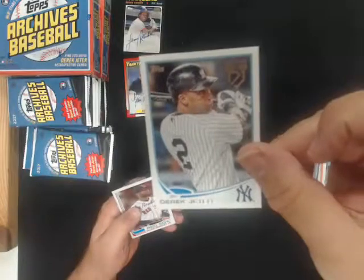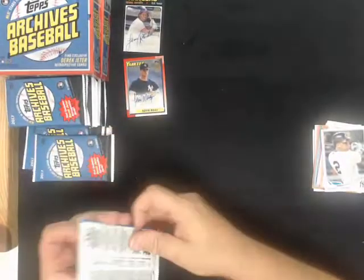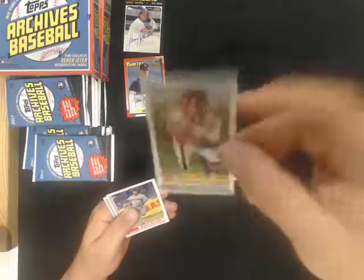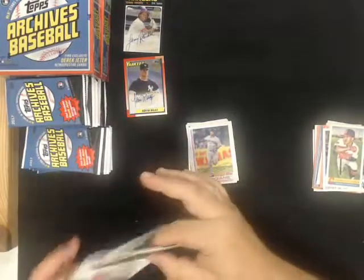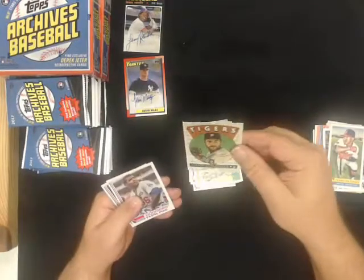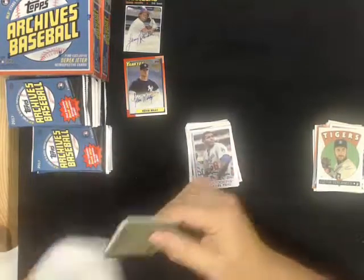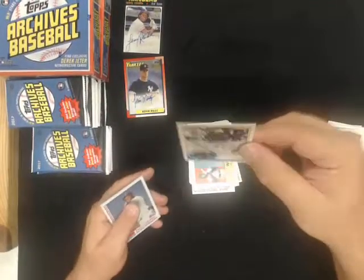Derek Jeter retrospectives for the Yankees. Francisco Lindor Bazooka for the Indians. Retro Originals, Justin Verlander for the Tigers. And we got a Tony Pena autograph for the Pirates.